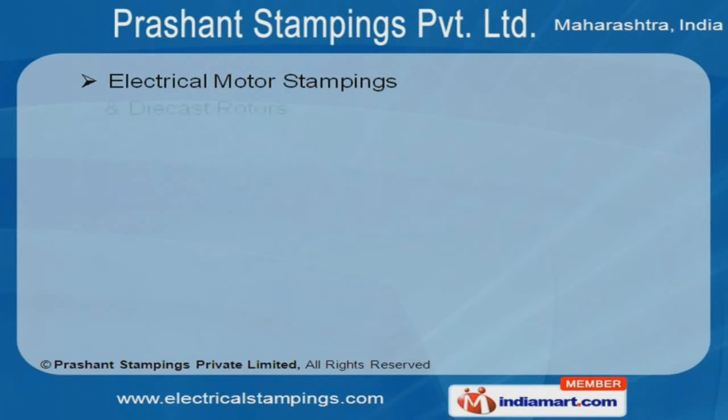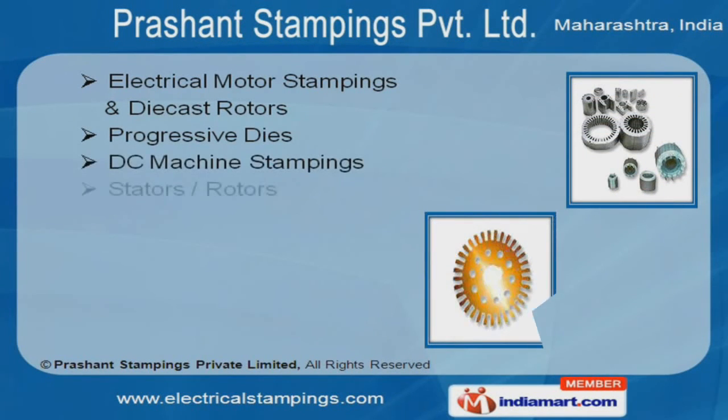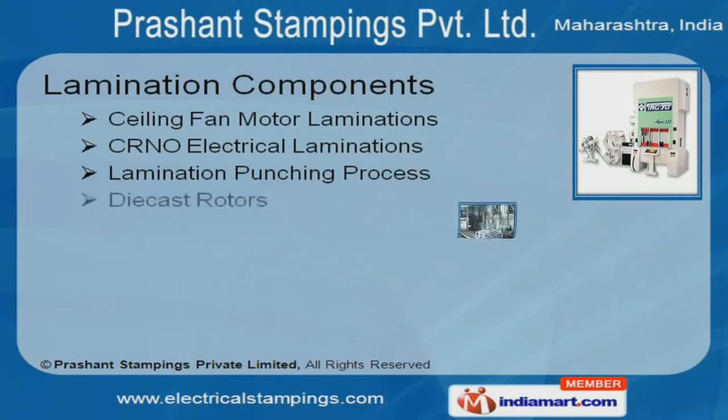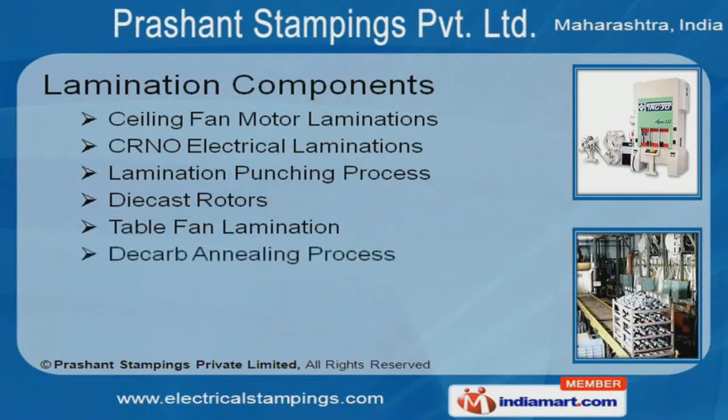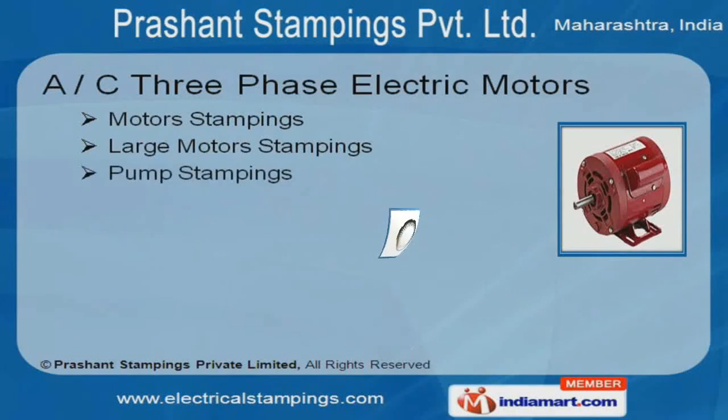Along with that, we offer electrical motor stampings, die-cast rotors and progressive dies at industry leading prices. Ceiling fan motor, CRNO electrical and table fan lamination are a class apart. Our motors and pump stampings are one of the best in the industry, amongst others.